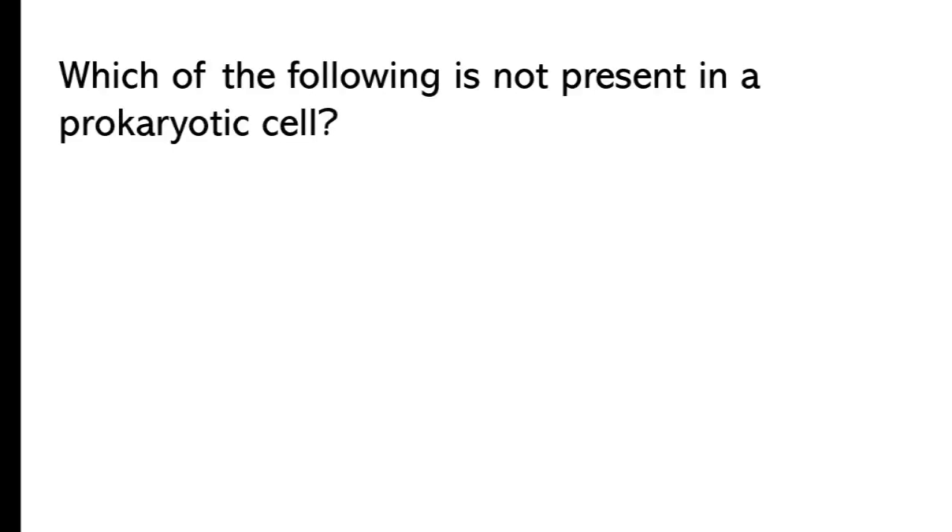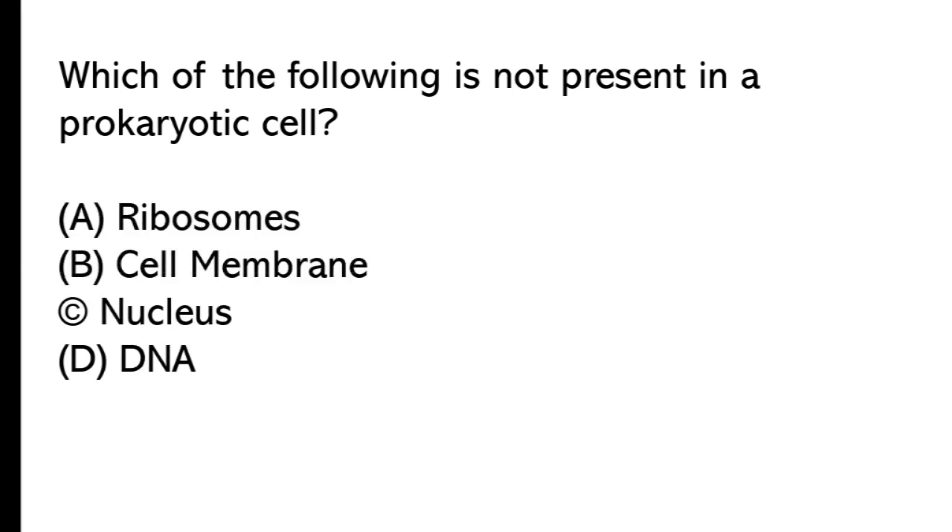Which of the following is not present in a prokaryotic cell? A) ribosome, B) cell membrane, C) nucleus, D) DNA. The correct answer is option C, nucleus.